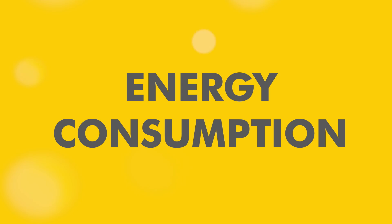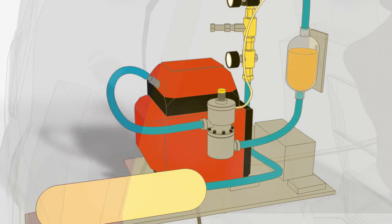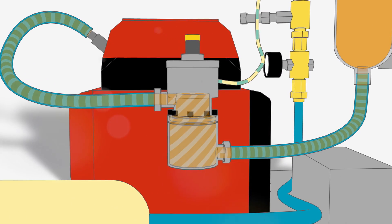Let's look at how the telemetry system monitors energy consumption. You'll need a different component installed depending on the energy type of your vehicle. For internal combustion engines, the primary sensor is the liquid flow meter. It will precisely and accurately measure how much fuel flows between the tank and the engine.